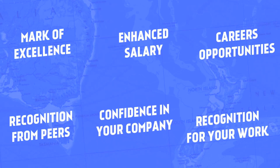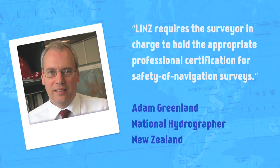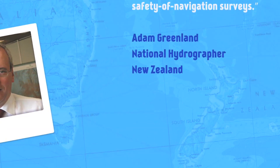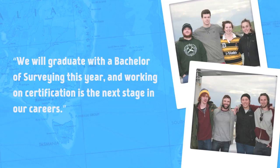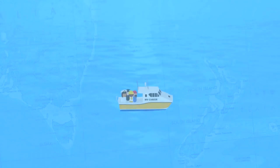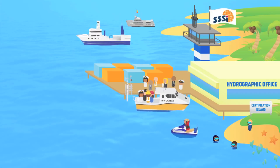Certification also benefits someone who employs hydrographic surveyors. As an employer, you can significantly increase the confidence that clients have in your organisation. Certified hydrographic surveyors are a critical part of Australia's maritime infrastructure. LINZ requires the surveyor in charge to hold the appropriate professional certification for safety of navigation surveys. Most importantly, there is now an emerging requirement for employers and organisations to ensure they only employ certified hydrographic surveying professionals in their teams. We will graduate with a Bachelor of Surveying this year and working on certification is the next stage in our careers. So if you've completed your survey education and have the practical surveying experience under your belt, there's no reason not to be certified and no better time to start the process.